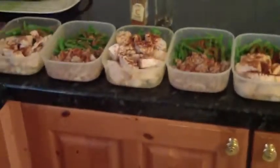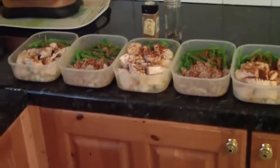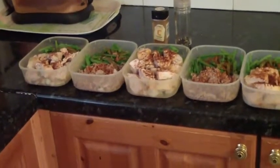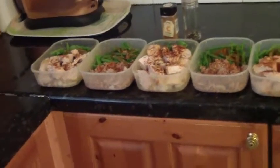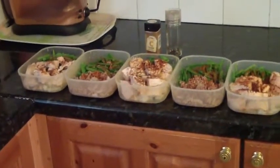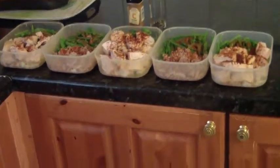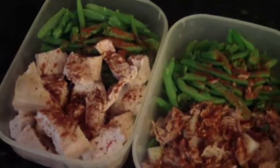Hey guys, welcome back to Brosis Fitness, it's James. I just wanted to do this quick video to show you guys what I'm going to be eating for the whole week. I prepare my meals every Sunday for Monday, Tuesday, Wednesday, Thursday, and Friday. Each lunch — I'll just show you quickly what they are.